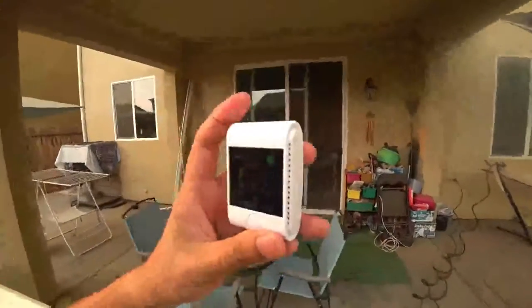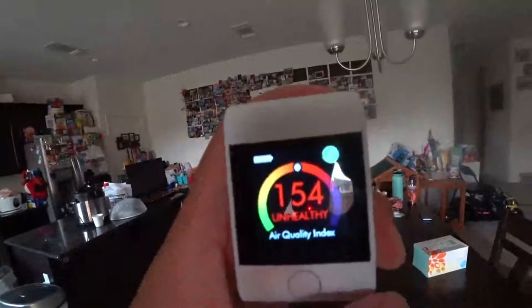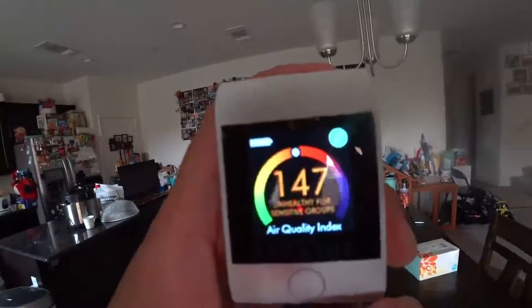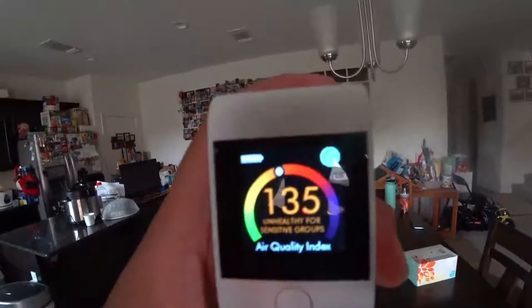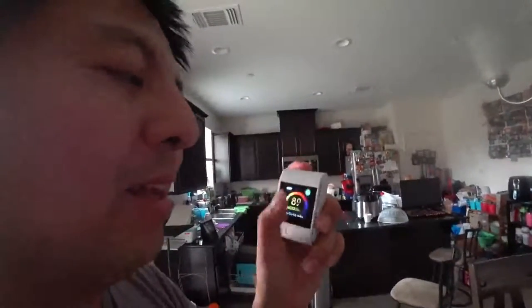It's a super sensitive monitor. Now I'm going to bring it indoors. It takes some time for the monitor to go down. Super accurate. We have an air purifier upstairs, and every time I've seen someone cook, the air quality will go bad upstairs.